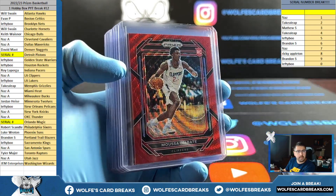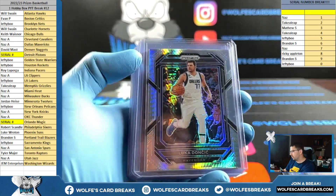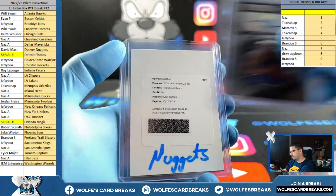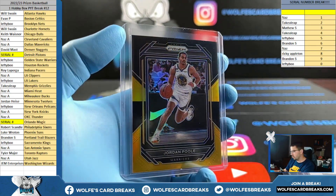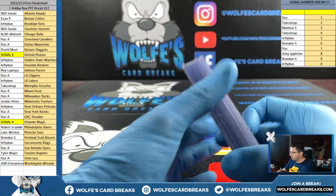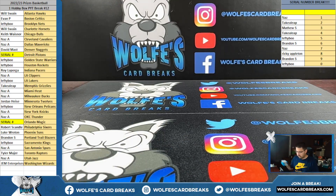Prizm hobby box, it's one hobby box pick your team break, number 12. Chet Prizm Hyper. Black Gold, numbered to five — Jordan Poole. Thank you for hopping in, my friends.